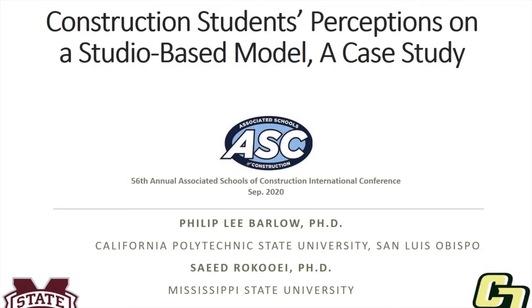Hello, my name is Phil Barlow. I'm a professor at Cal Poly San Luis Obispo and I'm presenting my and Saeed Rokid's paper on construction student perceptions on a studio-based model, a case study.